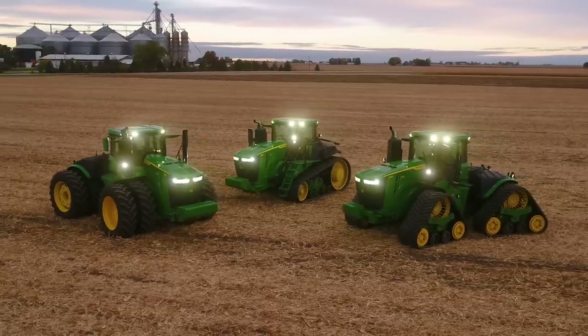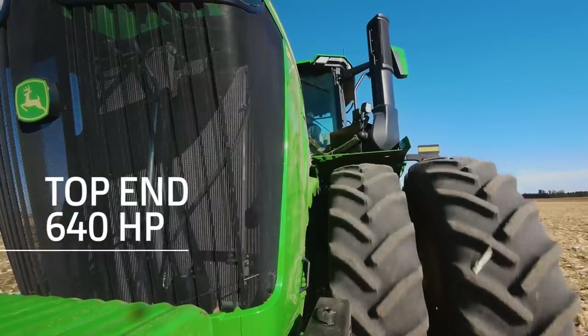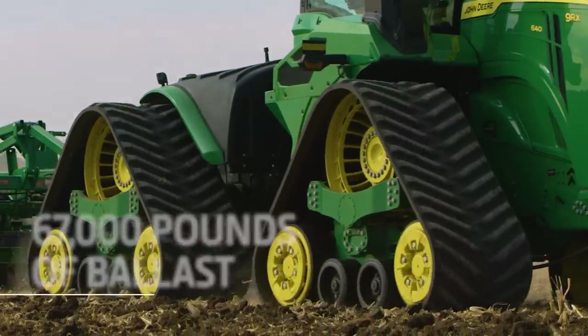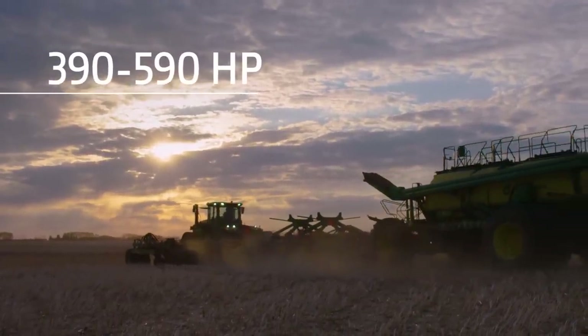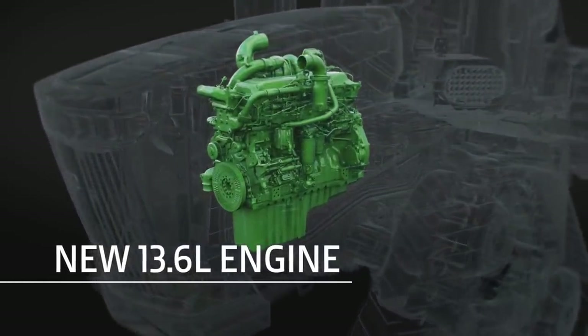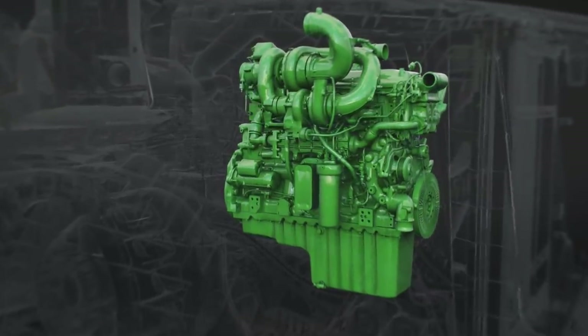I'm really excited for customers to see this new tractor, the new engine, and see how it fits on their farm. Let's start with the new top-end 640 horsepower 9R and 9RX — the highest horsepower models in the industry. We're up to 640 horsepower in our top model and 67,000 pounds of ballast, which is unmatched by anybody in the industry. We also offer models with 390 to 590 horsepower. These tractors are built with the new John Deere Powertech 13.6 liter engine, which delivers more low-end torque and stays in the power band longer for extra oomph.